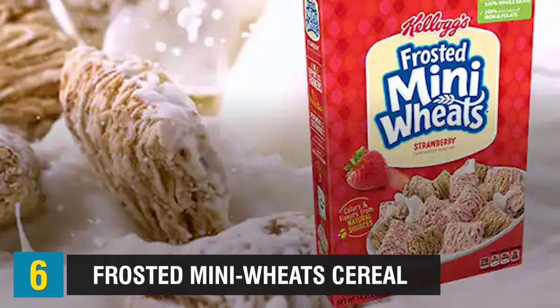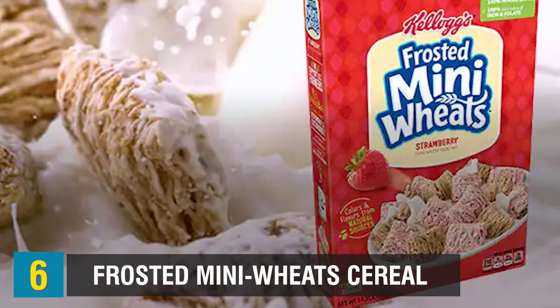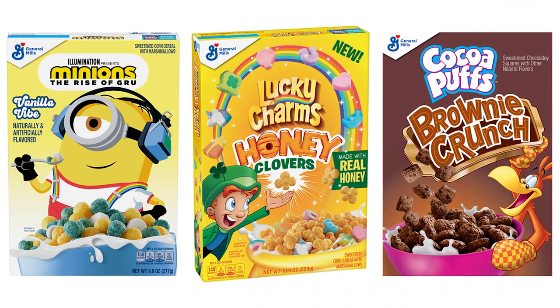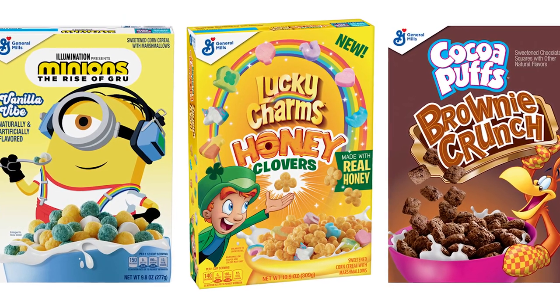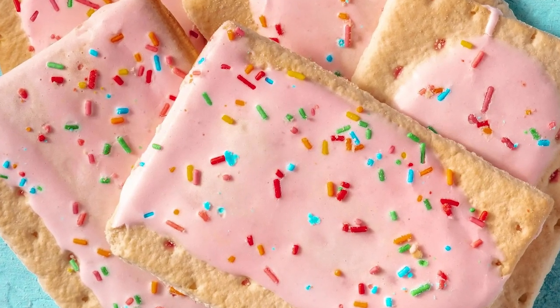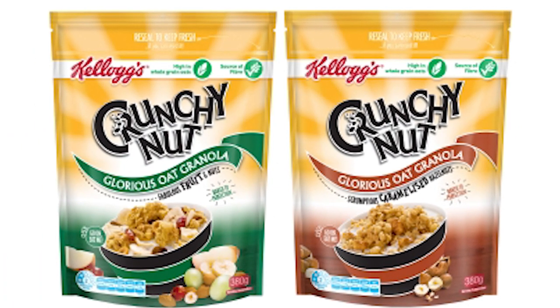At number 6, Frosted Mini Wheat Cereal. Kellogg's Frosted Mini Wheat Cereal contains gelatin that comes from the skin, bones, ligaments, and tendons of beef. Other Kellogg's products that contain gelatin include all cereals with marshmallows, Rice Krispies, and Rice Krispie Treat Bars. Also, Frosted Pop-Tarts and Fruity Snacks and Food Bars. To avoid cereals with gelatin, you can eat Kellogg's All-Bran Flakes or Crunchy Nut Glorious Oat Granola and products like that.